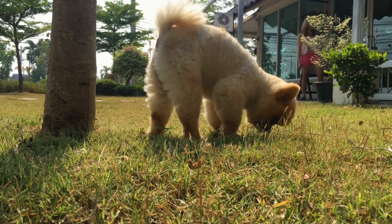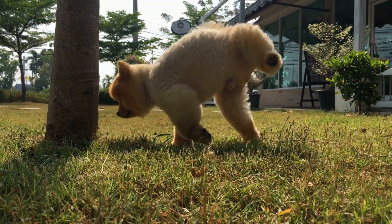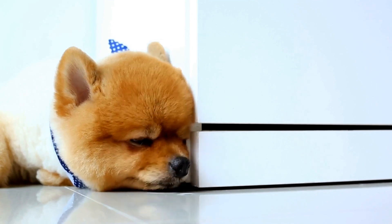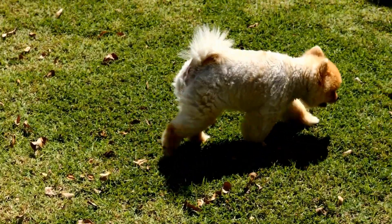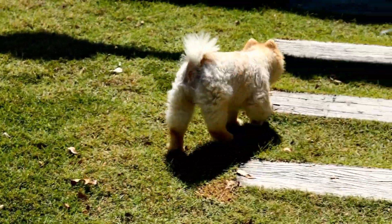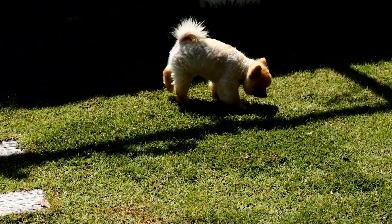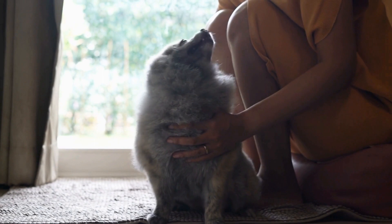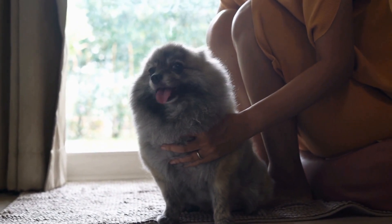Conclusion: Pomeranians are wonderful companions that bring joy and love to our lives. By understanding their specific health needs and providing proper care, we can ensure they live a healthy and happy life. Remember to prioritize dental care, maintain a balanced diet, provide regular exercise, and seek veterinary attention when needed. With proper care and attention, your Pomeranian will be your loyal and loving companion for many years to come.